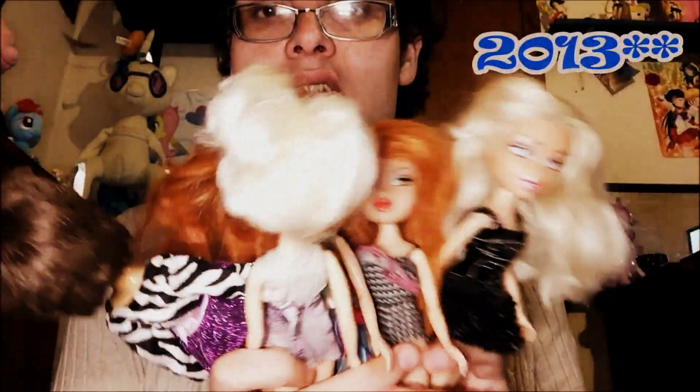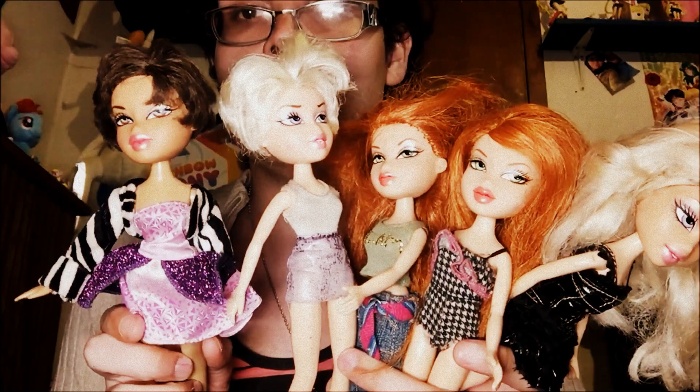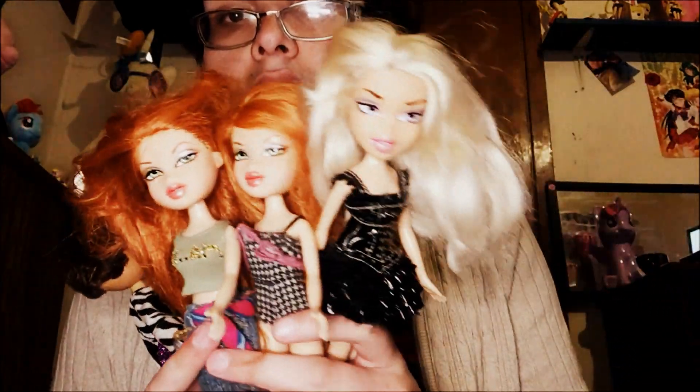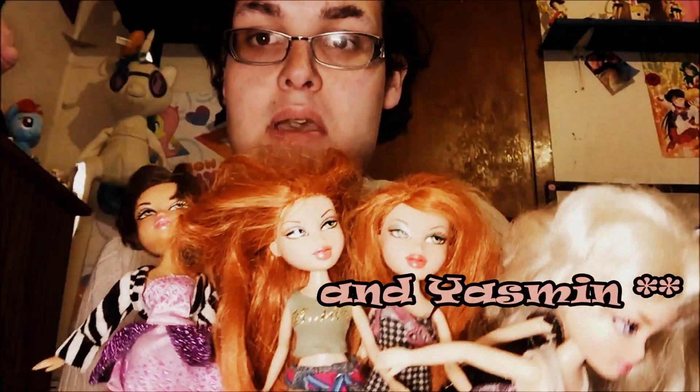I'm going to do the whole group together. Here we go — so here is the 2014 Black Friday dolls: Yasmin, Chloe, Megan, and Chloe. I think they only released Megan and Chloe — this is the second wave that came out for the Black Friday dolls.